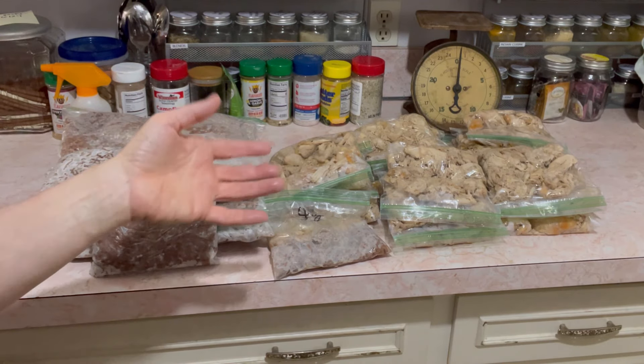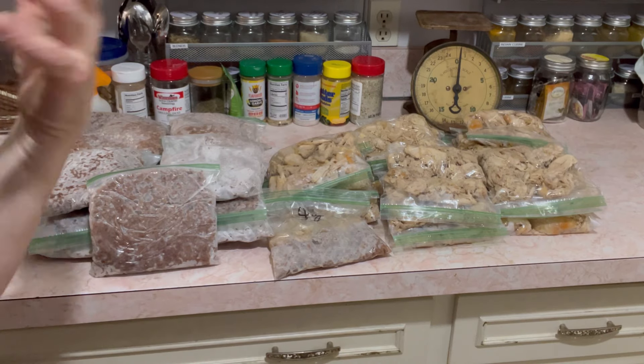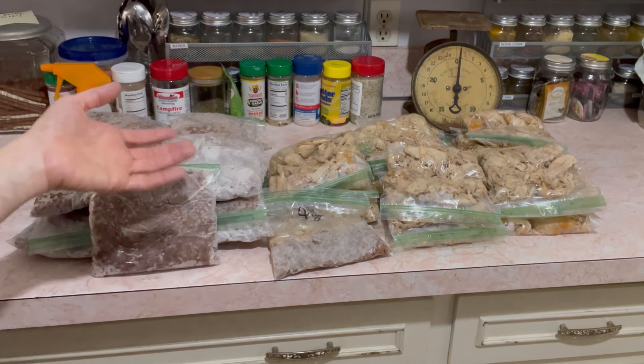If you want to see how I use them, follow along in my day-to-day videos. I upload a video every day of everything I eat for breakfast, lunch, and supper, so you can follow me and see what I do with it.